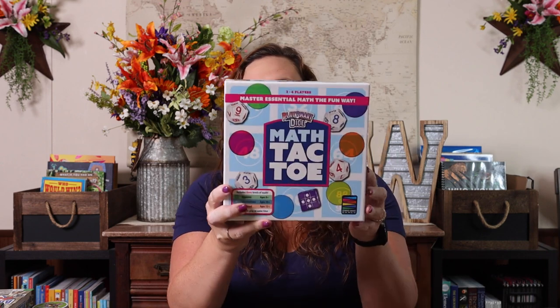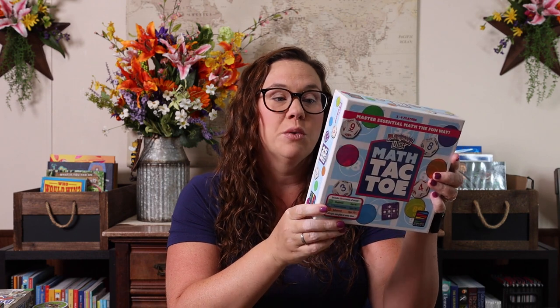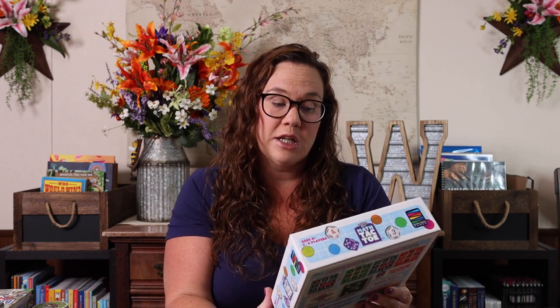Last for math, we have Math Tac Toe. This one seems kind of pricey when you look it up, but if you have younger kids this can last you forever because you have beginner, intermediate, and advanced levels. Beginner is addition and subtraction, intermediate is multiplication, and advanced is advanced mental math. Beginner is ages eight plus, intermediate is ages ten plus, and advanced is ages twelve plus. What's even great about it is that all ages can play at the same time, so if you have multiple kids at different stages of math, they can all play Math Tac Toe at their individual levels.